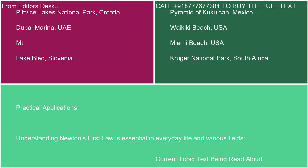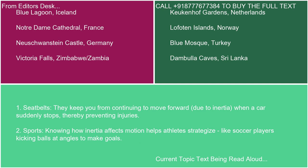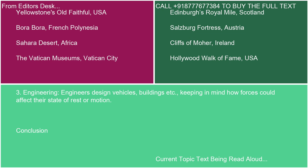Understanding Newton's First Law is essential in everyday life and various fields. First, seatbelts keep you from continuing to move forward due to inertia when a car suddenly stops, thereby preventing injuries. Second, in sports, knowing how inertia affects motion helps athletes strategize, like soccer players kicking balls at angles to make goals. Third, in engineering, engineers design vehicles, buildings, and more, keeping in mind how forces could affect their state of rest or motion.